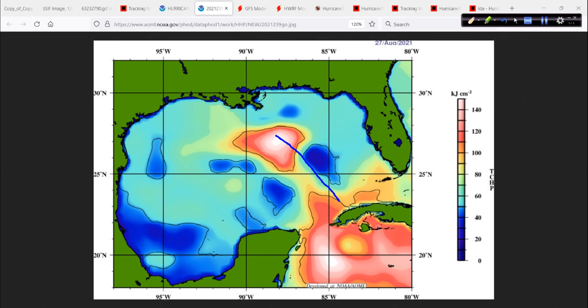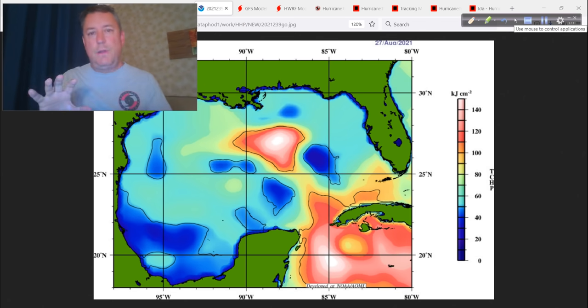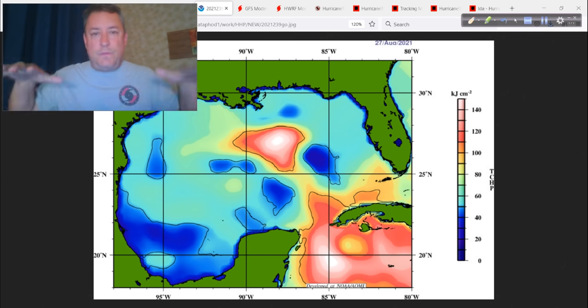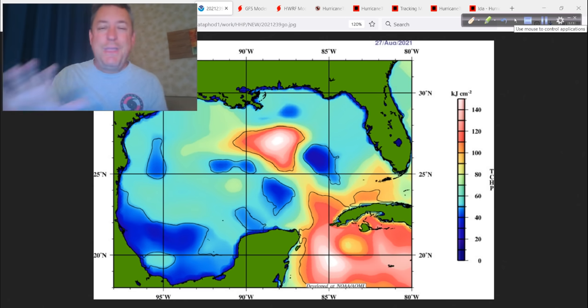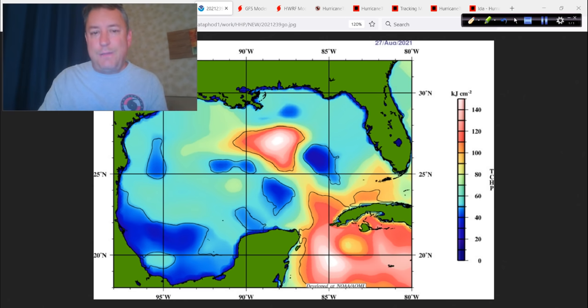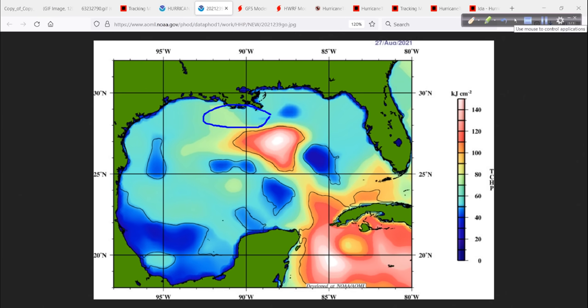Ida is sitting over here going to cross this extremely high-octane area — just right out of a textbook. This bullseye of upper ocean heat content is almost off the chart. It's a warm eddy — basically a swirling area of water, like a gyre — so it's not stagnant. It's not like you stir a cup of coffee and cool it off a little bit. Ida is going to come over and just turn up more warm water. The actual skin of the ocean, the surface water, is very warm — close to 90 degrees Fahrenheit.